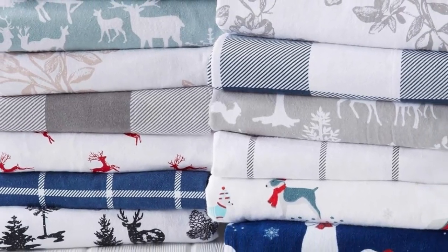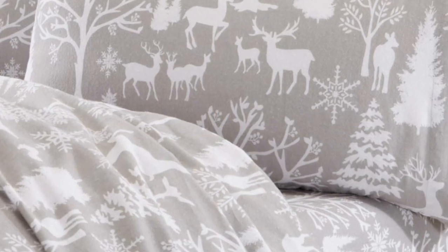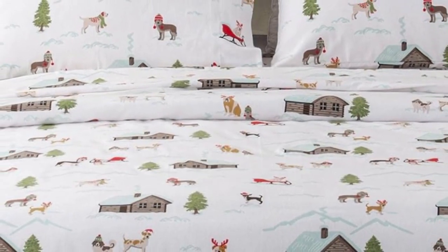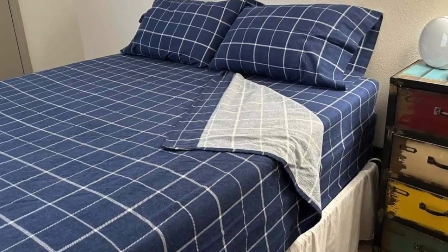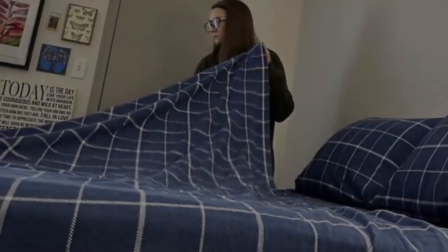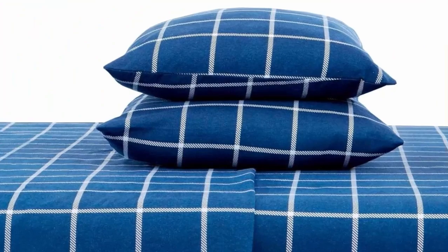The sheets showed no wear and tear after washing them in our lab test, and they stayed secure on our mattress throughout the night. However, we were disappointed by their long-term performance. After four months of use, we observed that the sheets became notably rougher, the color faded significantly, and they also shrunk a bit, making it difficult to cover all four corners of the mattress.